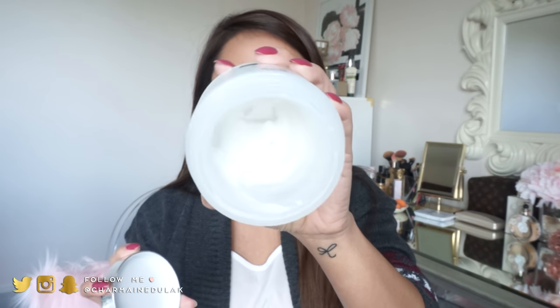Starting with skincare — I only have two to share. This first one is from IT Cosmetics, the Bye Bye Makeup three-in-one makeup melting cleansing balm. I absolutely love this product; I use it pretty much every single day and I'm almost out of it. You take a little scoop, put it on your face and it melts, taking your makeup right off. I even tried it out on Snapchat and after I wiped my face with a makeup wipe, there was barely any makeup left.